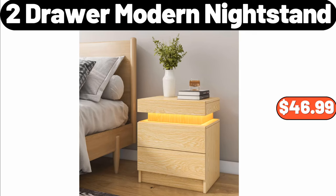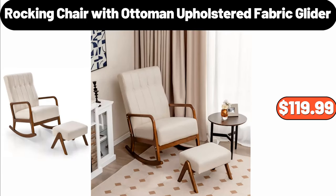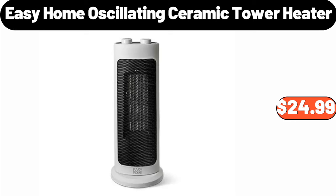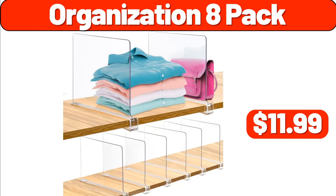2-Drawer Modern Nightstand, $46.99. Faux Fur Bean Bag Chair, $79.99. Rocking Chair with Ottoman, Upholstered Fabric Glider, $119.99. Microsoft Xbox Series S, $279.99. Easy Home Oscillating Ceramic Tower Heater, $24.99. Pillow Set of 2, $9.99. Organization 8-Pack, $11.99.